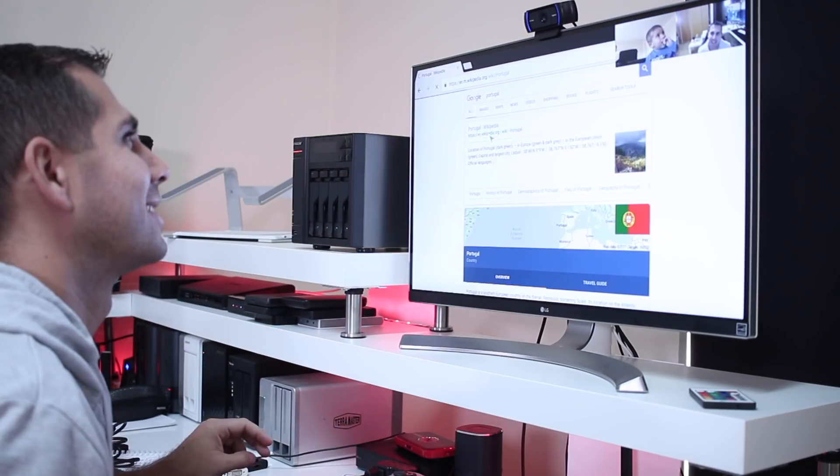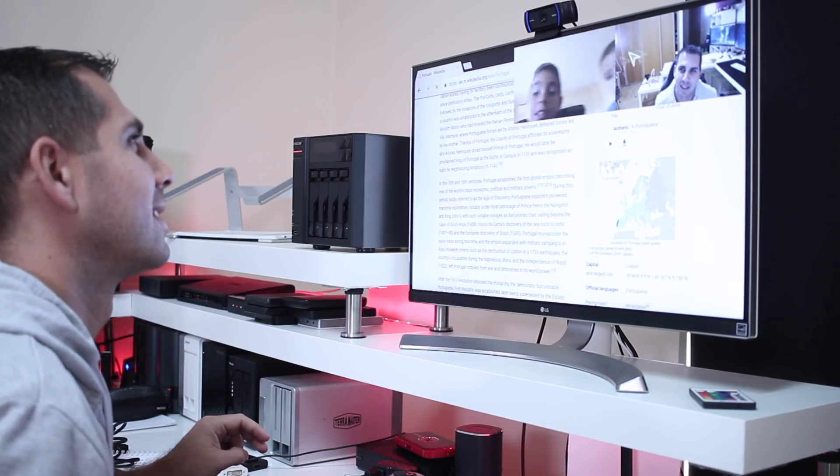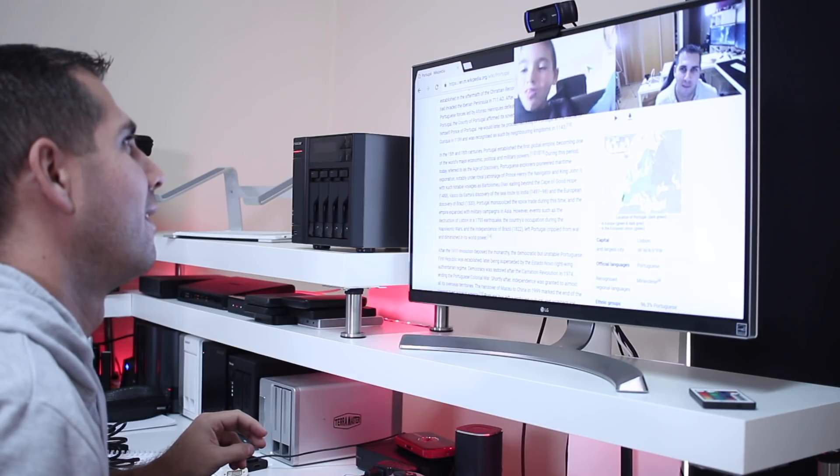So basically what you need is a pure Android TV box and a Logitech webcam for this Skype-with-webcam setup. If you already have a pure Android TV box, all you need is a Logitech webcam. If you already have a Logitech webcam but no Android TV box, now is a good time to get one.